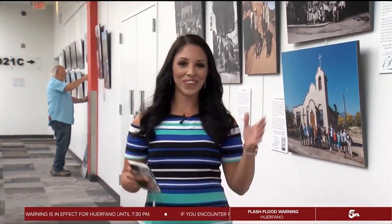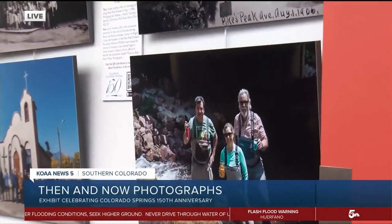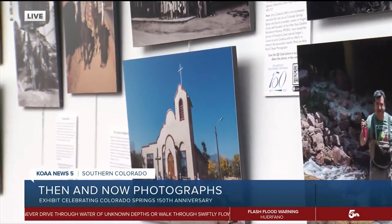Good afternoon. This exhibit is actually called Then and Now, and as you can see, there are 50 pairs of really cool photos on these walls. All of these photos are a chance to teach our community about the history of the area we live in.